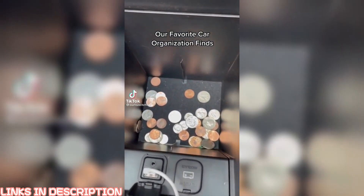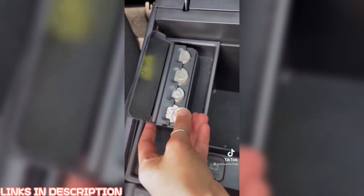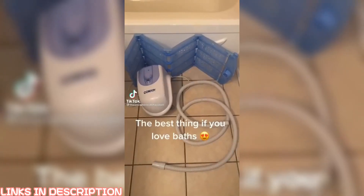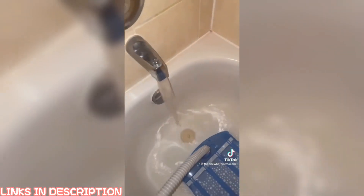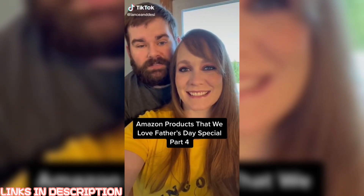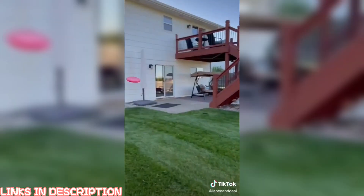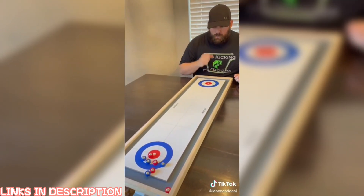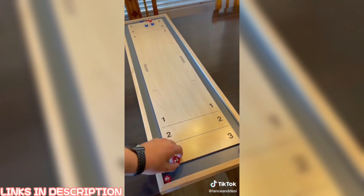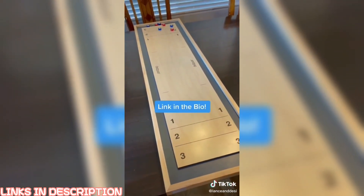Our favorite car organization finds. We are bringing you two great game ideas for Father's Day gifts. The first is a frisbee disc toss where you knock off an object and the other team tries to catch it. We almost had it. Then we have a shuffleboard game that is an absolute blast. Desi and I are always competitive — she wins too. We have a lot of fun with the kids with both games. The link will be in the bio if you want to pick one up or check out our other gift ideas on our Amazon store.